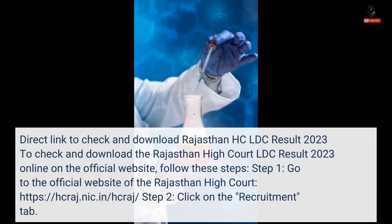Direct link to check and download Rajasthan HCLDC Result 2023. To check and download the Rajasthan High Court LDC Result 2023 online on the official website, follow these steps.